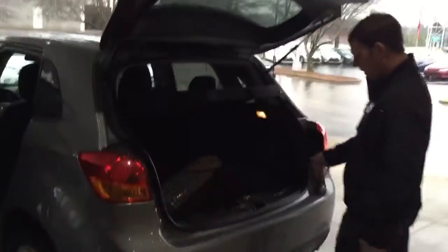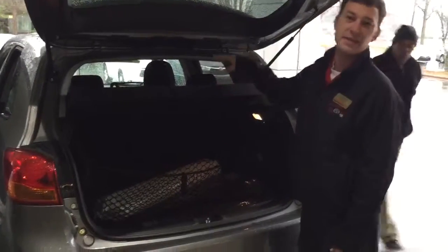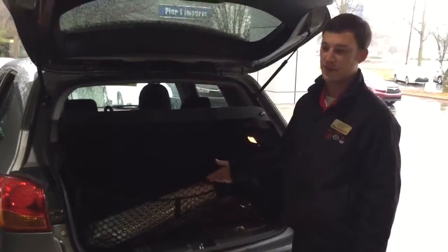This is the trunk compartment. This particular model comes with a very nice format that goes in the back — the net and the cargo tray. This keeps any valuables you have in the vehicle covered so thieves are less deterred from breaking into your vehicle.